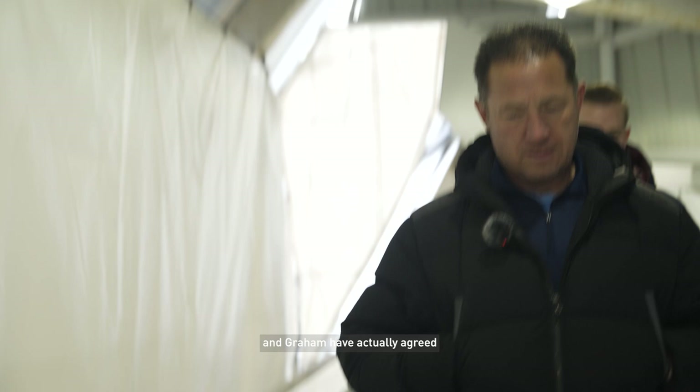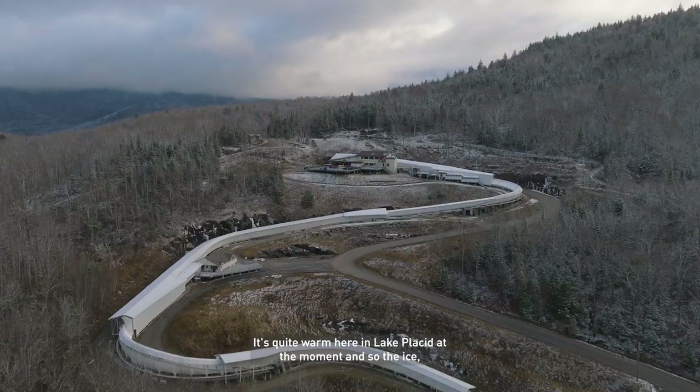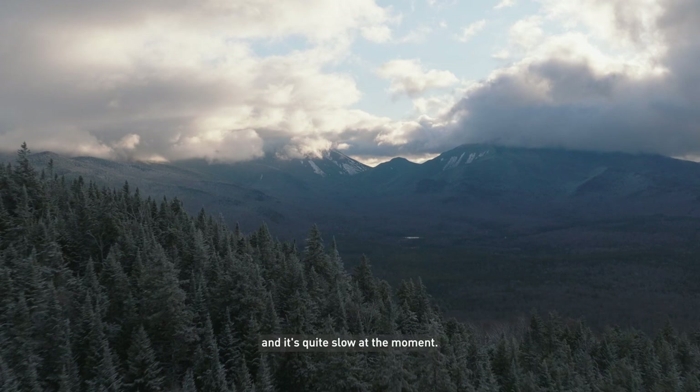This is the first track out of the three that me and Graham have actually agreed with most of our track notes on, so that's quite good. It's quite warm here in Lake Placid at the moment and so the ice — they've had to turn the refrigeration system up quite a lot. It's quite humid and the track is very bumpy and quite slow at the moment.